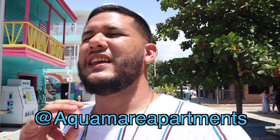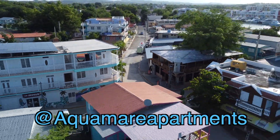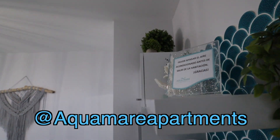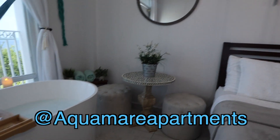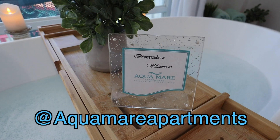I am staying right there in Aguamare Apartments — they treated me so well, the view is amazing, the room is amazing, everything was great. Check them out; the Airbnb link is down below. They are the official sponsors of today's video, and thanks to them we're bringing you the best of Boquerón. Let's keep exploring this amazing town.